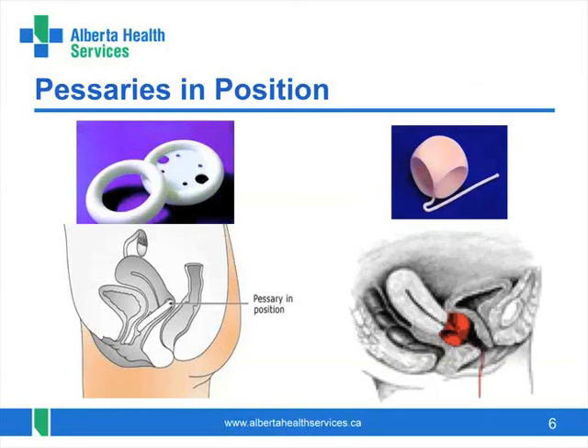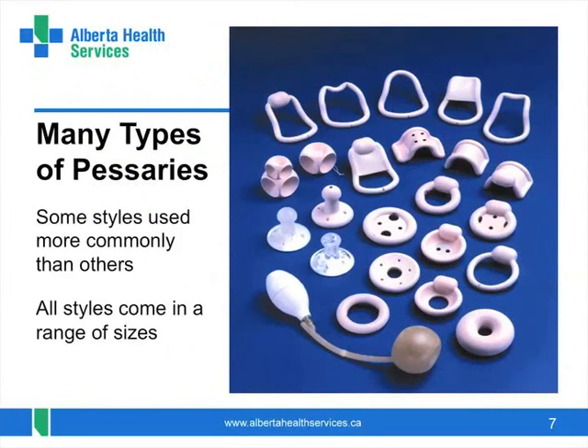Here are two commonly used styles of pessaries and where they sit: a simple ring pessary and a cube pessary. As you can see, there are many other styles of pessaries as well. Some styles come in up to 11 sizes, so fitting must be done by someone who knows how. Some are used more commonly than others.